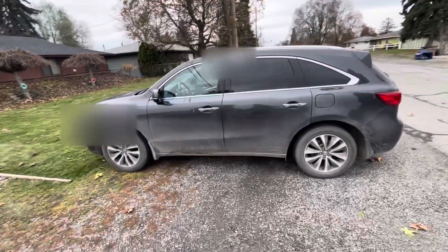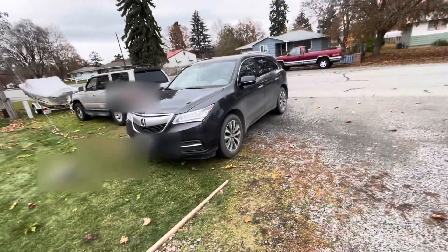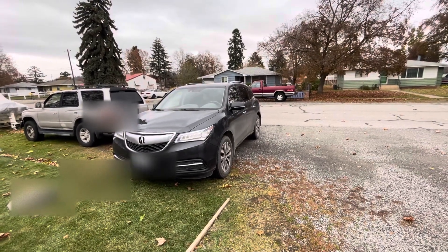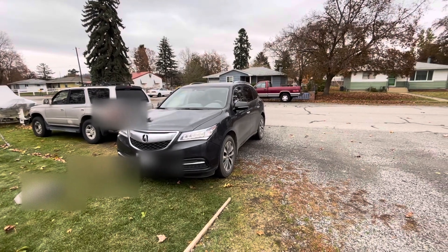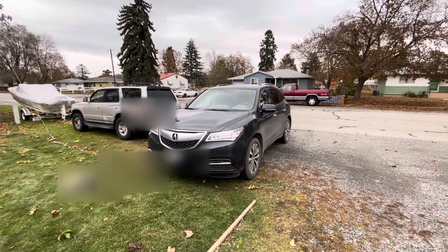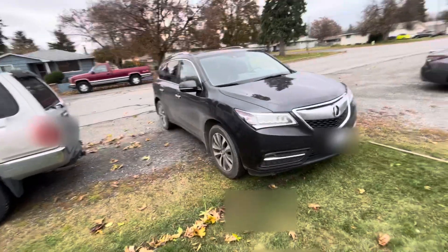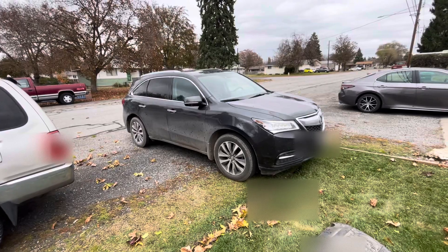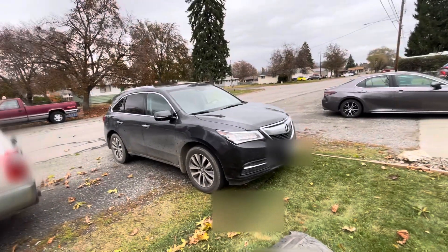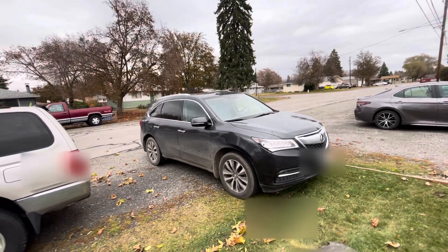I'd give this car a strong 9 out of 10 for what it is. I think a 2015 Highlander is a better vehicle — my parents have one and I'd love to do a review on it. I'm a strong advocate for Toyota. But this is a strong second place. The Honda Pilot has the same powertrain, but the Acura just looks so much cooler — this is just a cool all-wheel drive SUV.